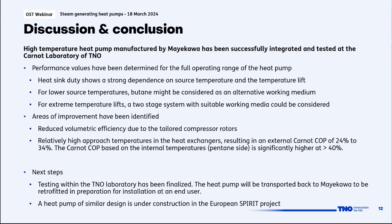Areas for improvement were also identified. Due to the tailored rotors, we observed a reduced volumetric efficiency compared to literature, and there is a relatively high approach temperature in the heat exchangers — the minimum temperature difference between hot and cold sides. During the test campaign, Carnot COPs of about 24% to 34% were seen using external temperatures. However, using pentane-side temperatures gives a Carnot COP of about 40%, suggesting that the compressor performance is acceptable but the heat exchangers need further engineering improvement.